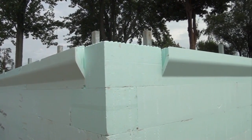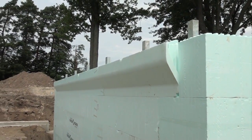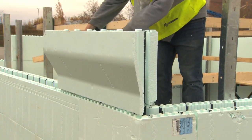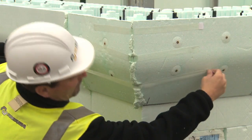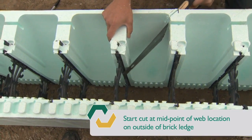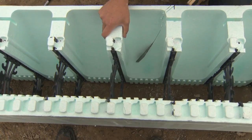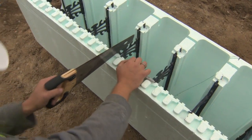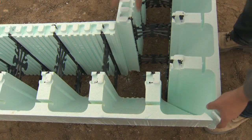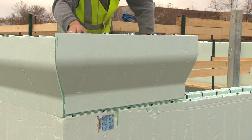Nudura brick ledge form units provide an easy way to create a ledge for masonry loads. With the extensive lineup of Nudura form accessories, creating a corner brick ledge is very easy. There are two options available: a full form miter cut or use Nudura brick ledge extensions. To miter cut the brick ledge form units, take two brick ledge forms and miter cut them, following the profile of the corbel on the outside panel, and create a square cut on the inside panel to complete a corner form condition. You'll have to pay special attention to the form interlock and perform this at each corner where the brick ledge meets.